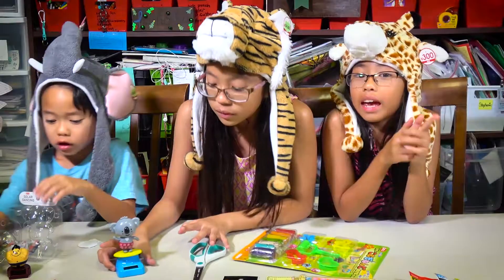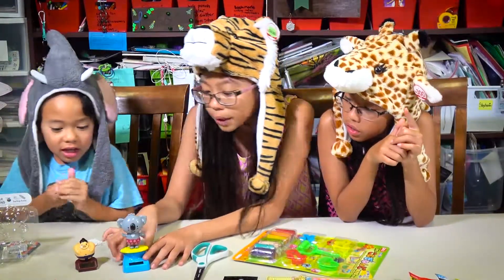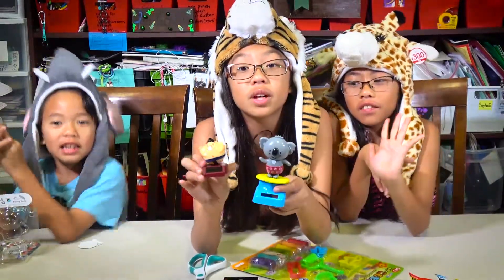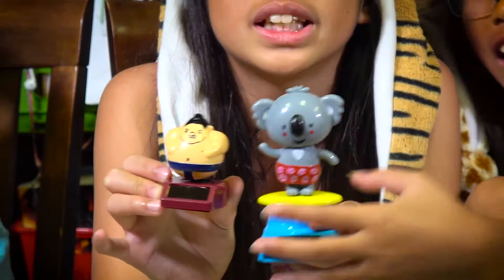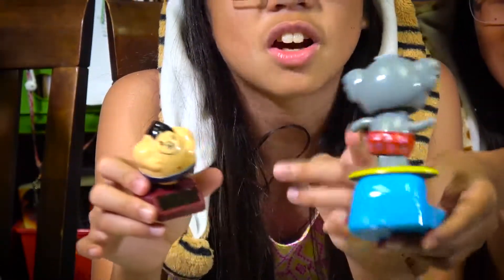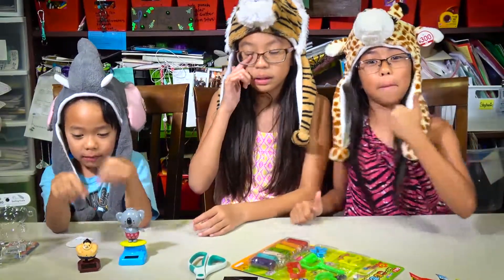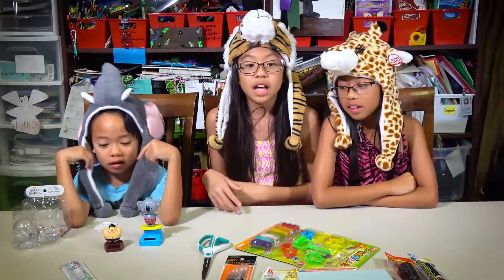So we're gonna test out these koalas and they dance pretty well. I think this one jiggles more, but it is a sumo wrestler. He has flowers — like roses — on his butt. Tell us down in the comments which one is your favorite, and don't forget to give us a big thumbs up and like.